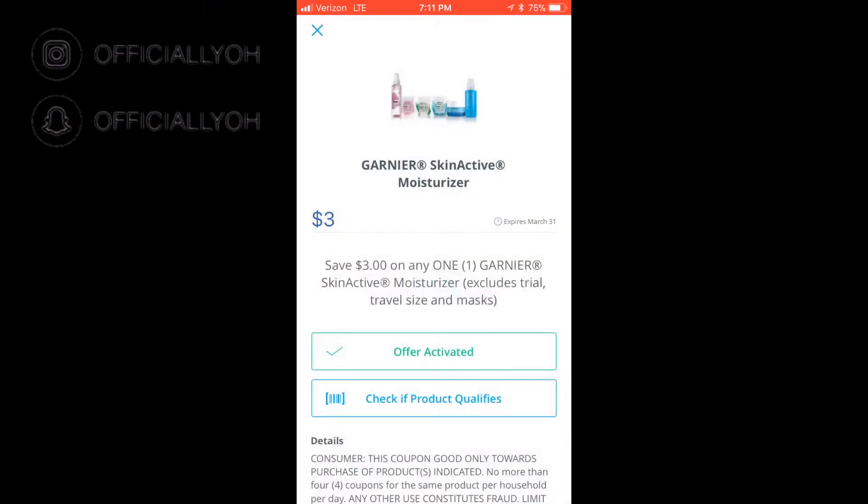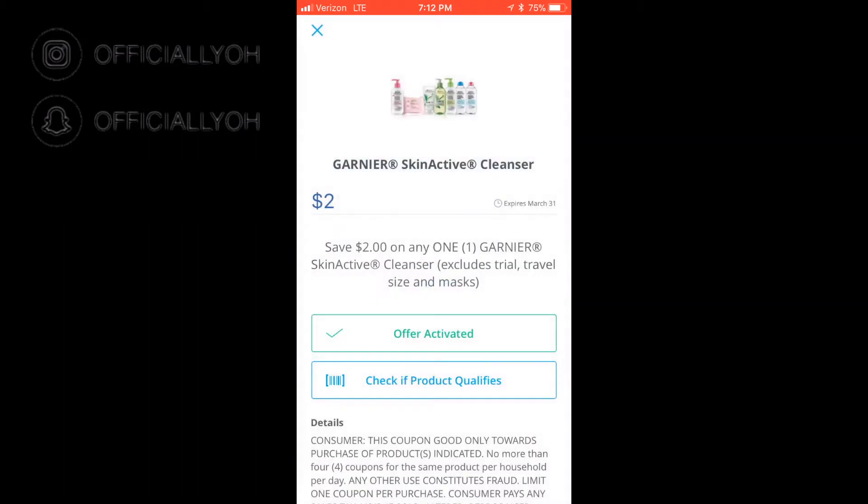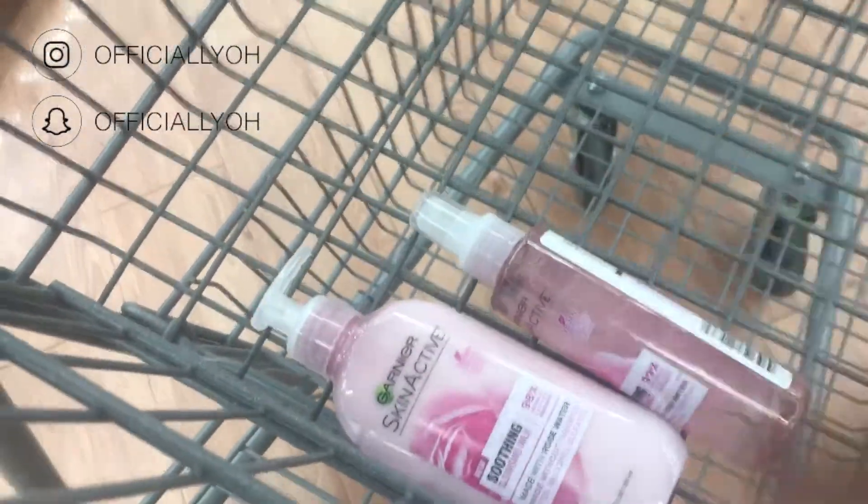I decided to go to the Saving Star app to scan the items I tried to get last time — the setting spray and the cleanser — and they ended up working this time on the Saving Star app. The coupons actually worked, so I went ahead with the original deal and got the items I originally wanted. You guys can see it does qualify, so I decided to try these two again since I checked and it works.